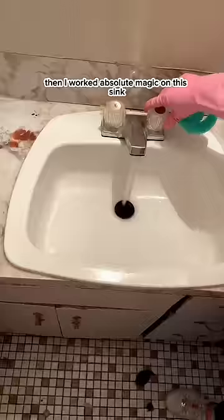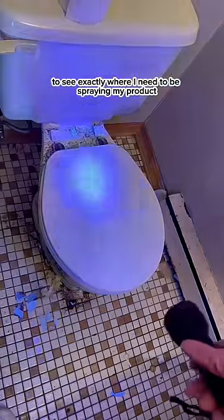Then I worked absolute magic on this sink and did another once over with the blacklight to see exactly where I need to be spraying my product. Then I recheck it when I'm done to make sure I didn't miss anything.